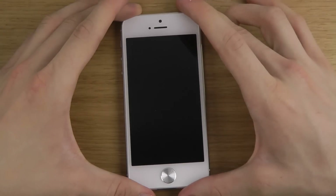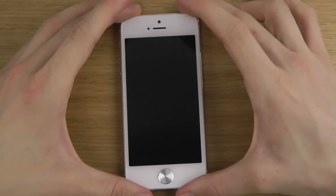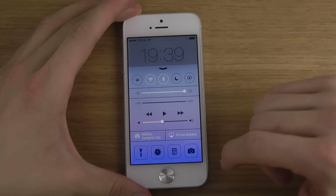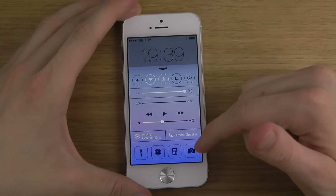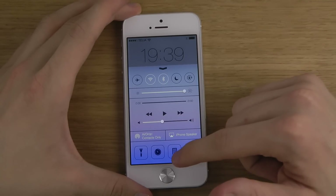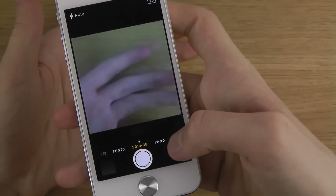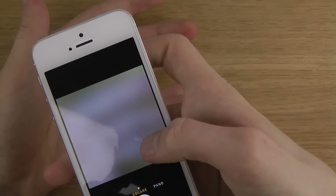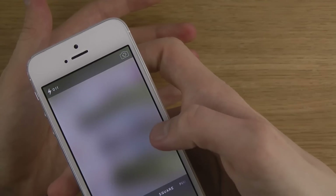You can also see that the animation is totally changed - instead of an instant screen turn-on, it's a little more smooth. You have AirDrop, contacts-only sharing, quick access to the camera and the calculator. The camera app has also been totally overhauled into a pretty interesting UI, with panorama mode, square mode, photo mode, HDR mode, and video mode. Still a very easy UI.